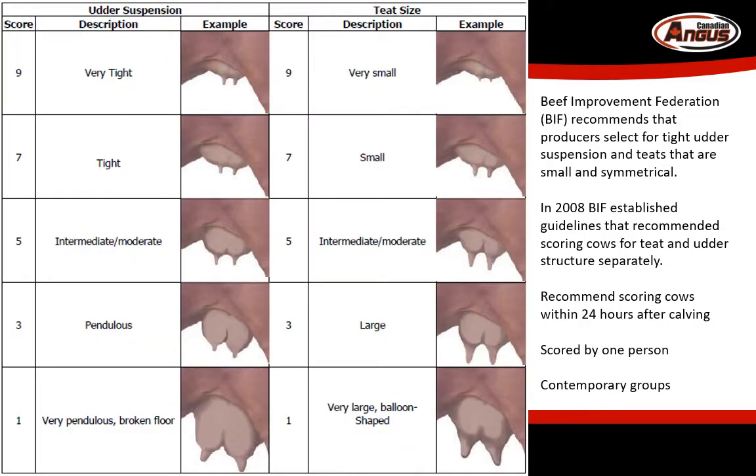So we talked about the why, now let's talk about the how. Please score your cows using this guideline — it's available on our website under the trait collection guideline, or if you contact the office, we can send you a printed copy. Teat and udder structure should be scored within 24 hours of calving, as this is the trait of interest. We want to ensure that cows have good structure at this time so that calves can start nursing immediately.